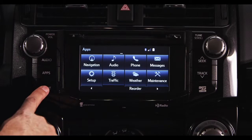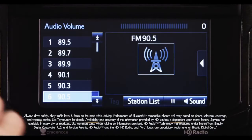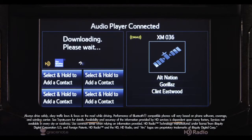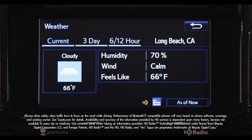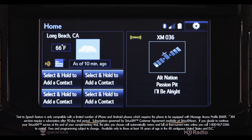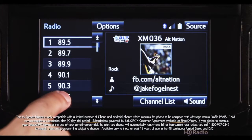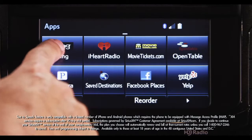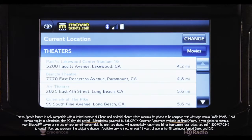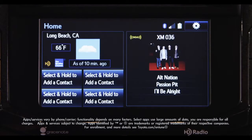Entune Audio Plus is standard on SR5 and Trail grade, and includes AM, FM, CD, USB port with iPod connectivity, music streaming via Bluetooth, HD traffic and weather, hands-free phone capability, advanced voice recognition, and a 90-day complimentary trial of SiriusXM radio. Available Entune Premium Audio adds the Entune app suite, including Bing, Facebook Places, iHeartRadio, MovieTickets.com, OpenTable, Pandora, Yelp, and Grace Notes album cover art.